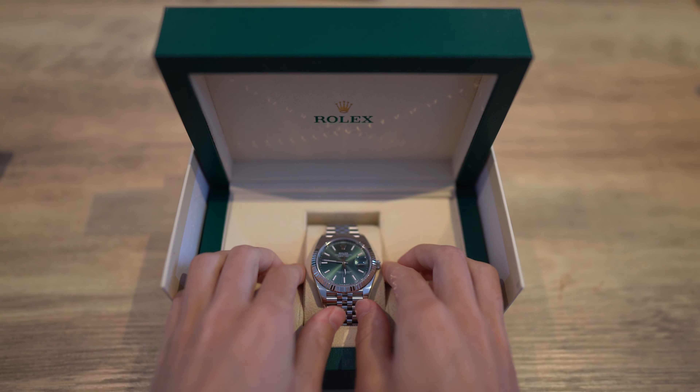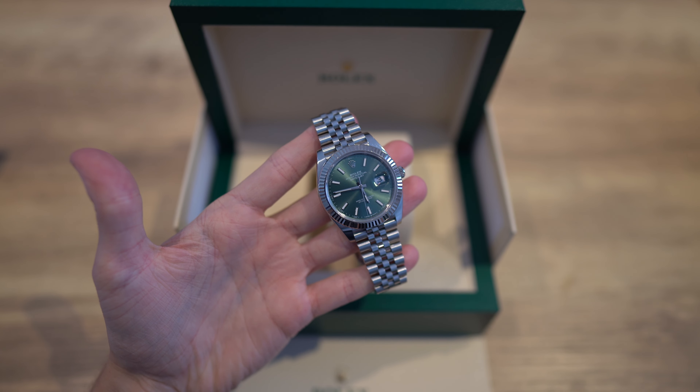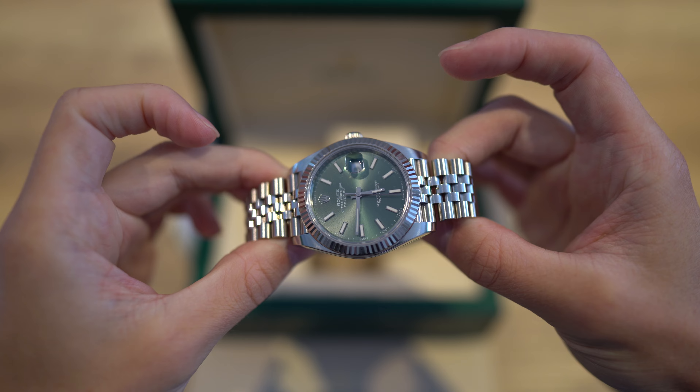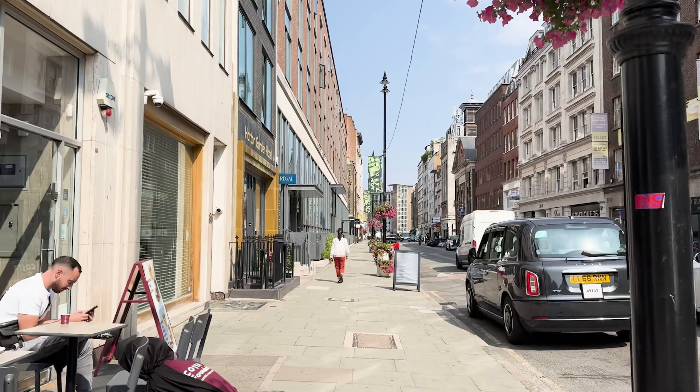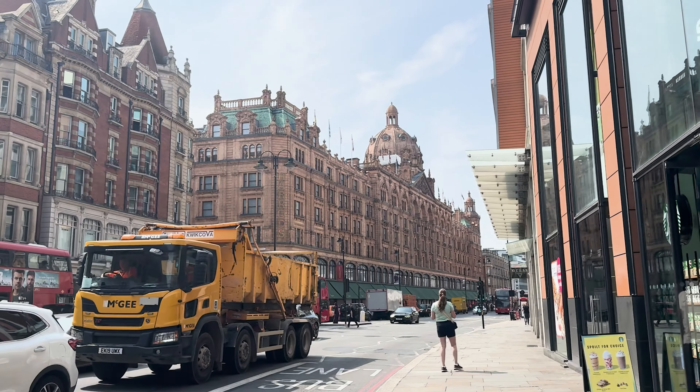Just got into Hatton Garden to see a dealer and drop off two watches. Sometimes I sell to clients, members of the public; sometimes I sell to other watch businesses — it all depends. This business had customers for these specific two watches, so while I would have probably done better money-wise selling them myself, I can still make money selling to another watch business. This is the main street in Hatton Garden — looks much better on a sunny day.